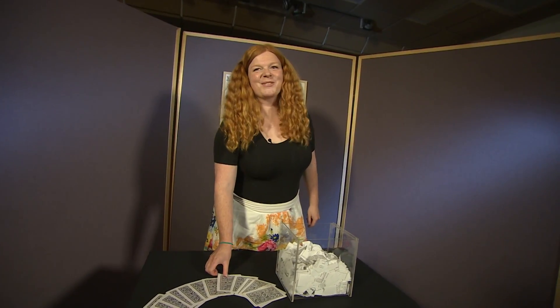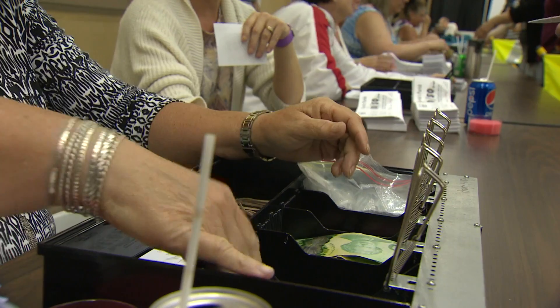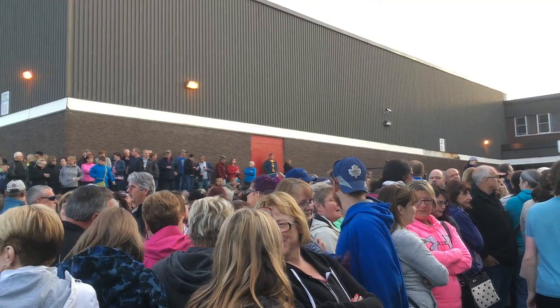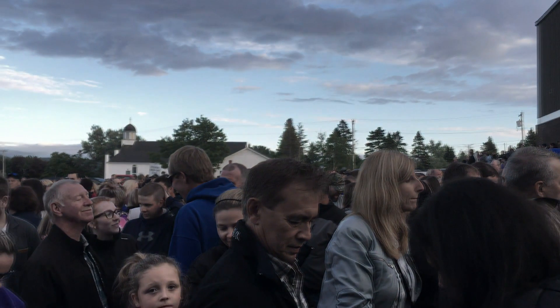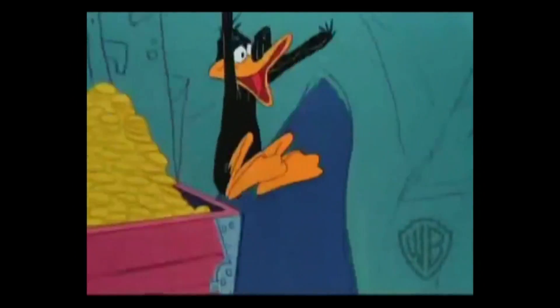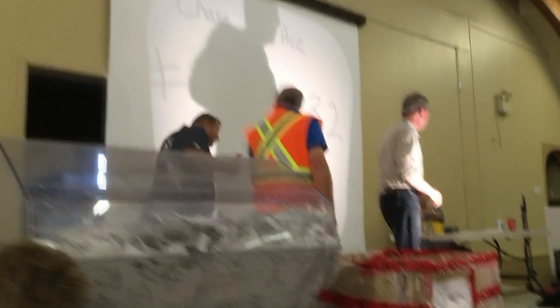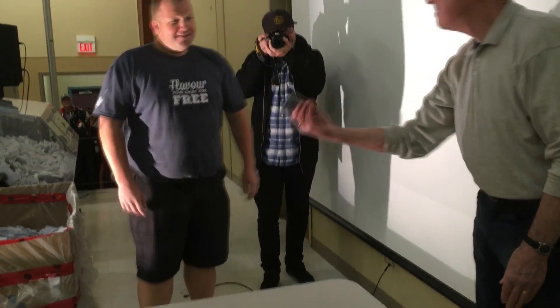Welcome to an emergency edition of The Math Misses. Tonight we're talking Chase the Ace. As you may have heard, a Chase the Ace game in the Goulds reached a prize of over $600,000 last week. A massive crowd is expected to play again this week and bump up that prize to $750,000.